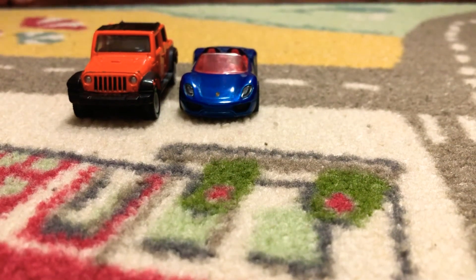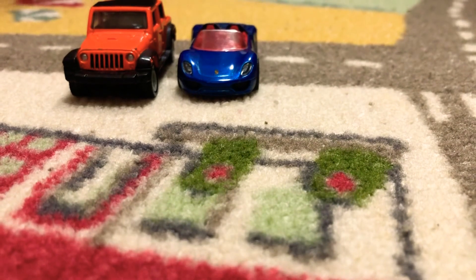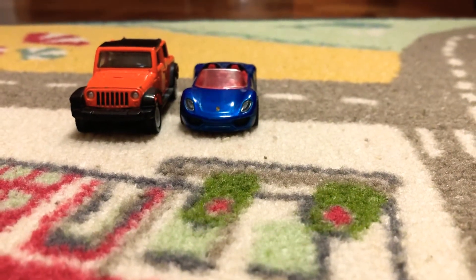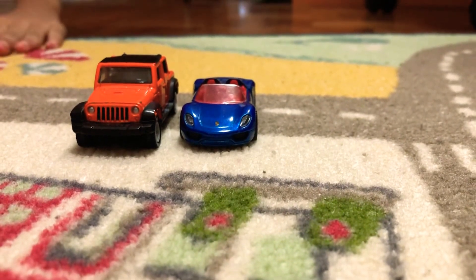Hey guys, we're back to another video. Today we're doing another car video. This is the last car video — it's the last video of car month. It's pretty sad, but it's been a great month for cars. By the way, we're going to end it off in a good way.